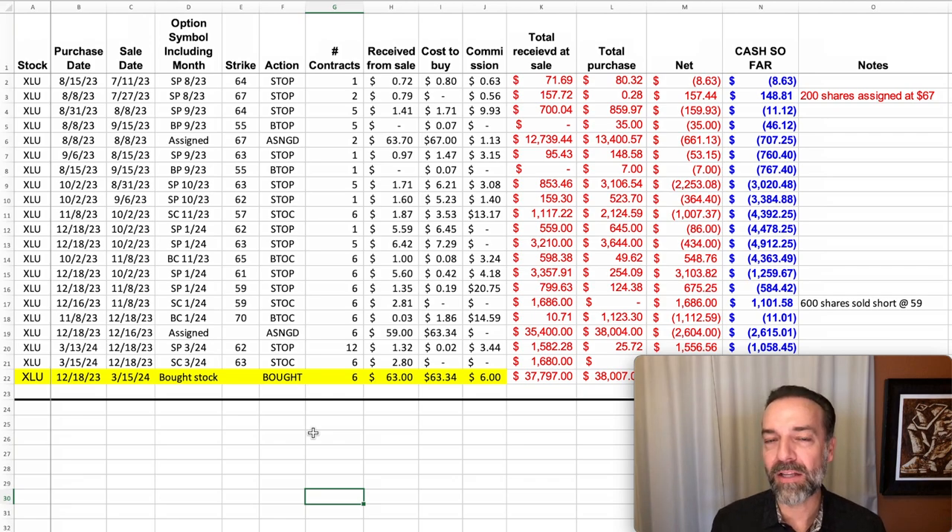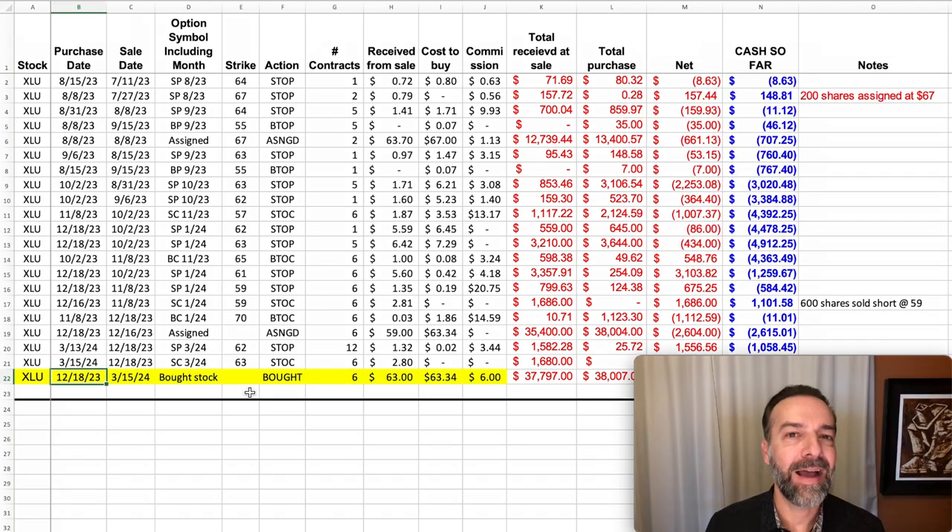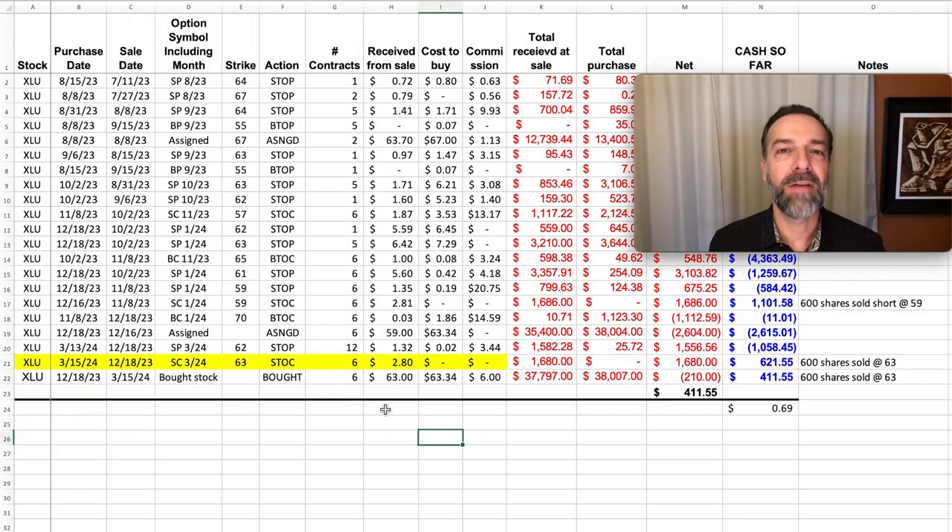Here's what I did — keep this in mind if you ever sell naked call options and the position begins to get threatened. On December 18th I just wanted to be done with this position. It hadn't gone my way and I wanted to exit with a small profit if at all possible. So I outright bought the stock. Because I had sold six contracts of naked call options, I bought 600 shares of XLU. If XLU was called away as a result of the $63 call options we sold, we'd be able to walk away with a very small profit. That's exactly what happened — on March 15th the $63 covered call options were assigned, and we exited with an overall profit of $411.